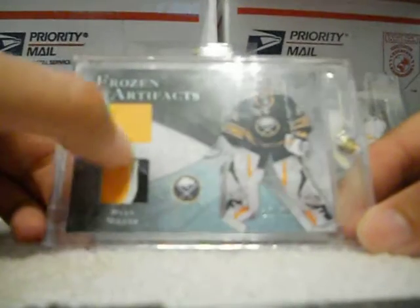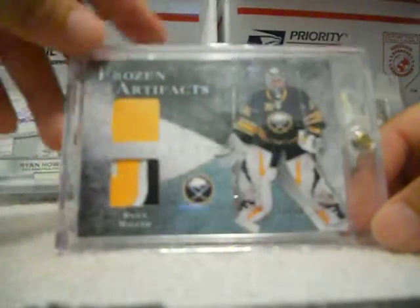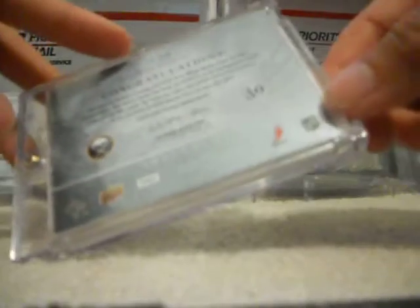They got stitching right here and right here. So it's a little white in the corner, yellow, white, and blue. Sick card. It was mailed in a magnetic, which is pretty cool too. It's a nice card, pretty mint.